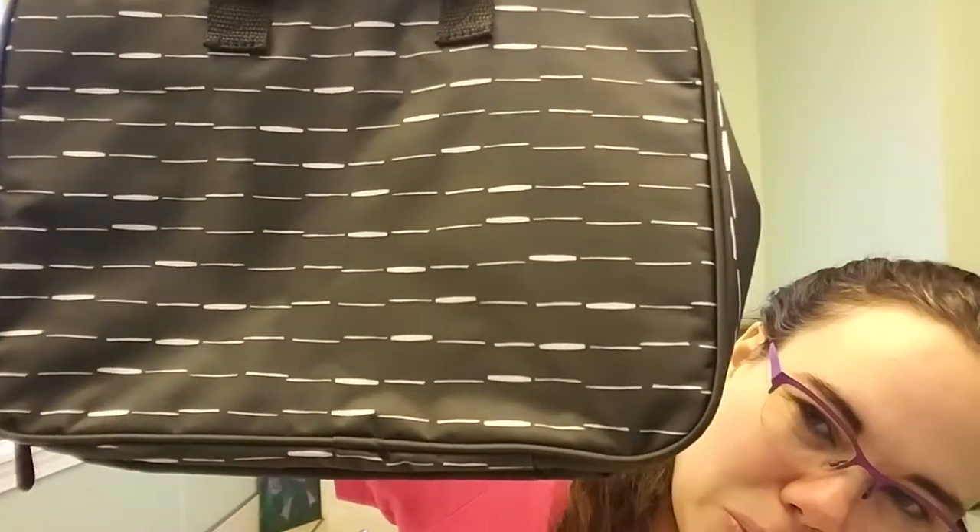Look how beautiful that is. Now this bag many people are already using in their cars, as makeup bags, planner bags, Bible bags, things like that. So I want to show you some features so you can see how that can be used.